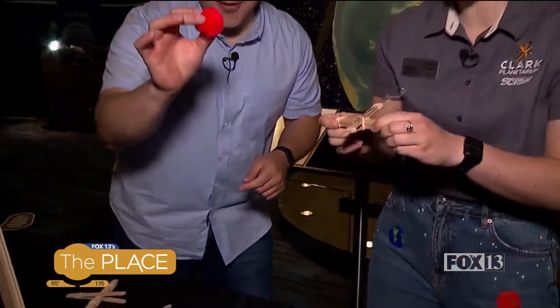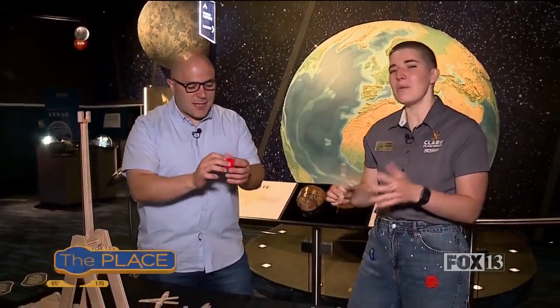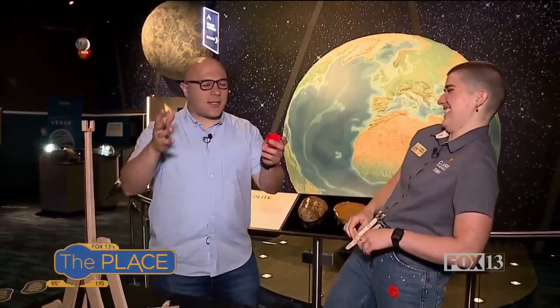Only launch soft stuff, you guys — no rocks or anything like that. Only soft stuff. Maybe water balloons — it's still summer! Cynthia, this is great. Where can folks get more information if they want to do this experiment or another experiment? Yes, we have tons of experiments on clarkplanetarium.org. We have lots of virtual activities, and then you can also come into our building and say hi to us. Clark Planetarium, where it is free admission, my friends.